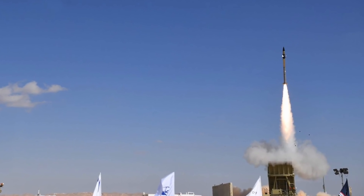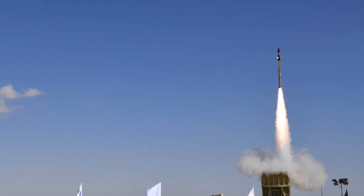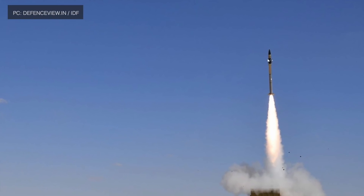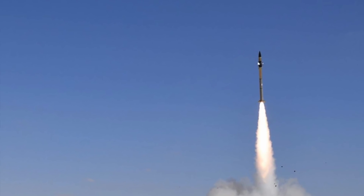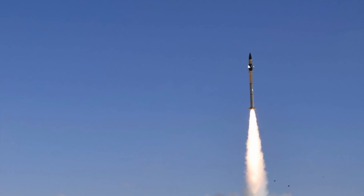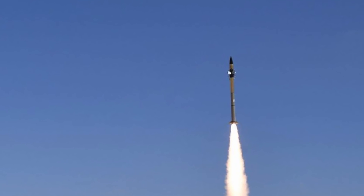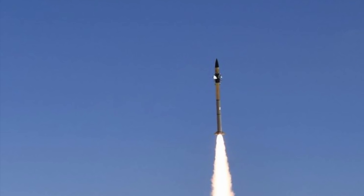Each Iron Dome battery includes three to four stationary launchers with 20 Tamir missiles and a battlefield radar. A single battery can defend up to nearly 60 square miles. Iron Dome is considered the most used missile defense system, with ten Iron Dome batteries protecting Israel. According to Israel, it has been used to intercept more than 1,500 targets with a greater than 90 percent success rate since it was deployed in 2011.